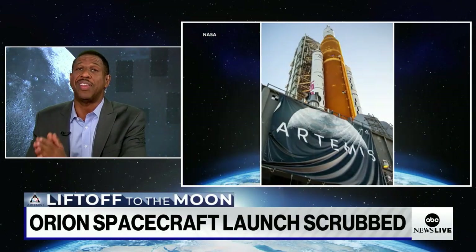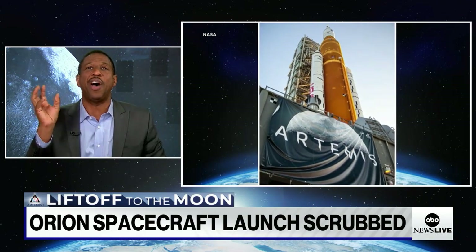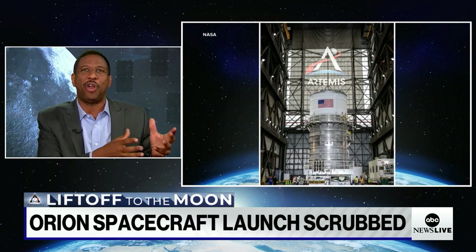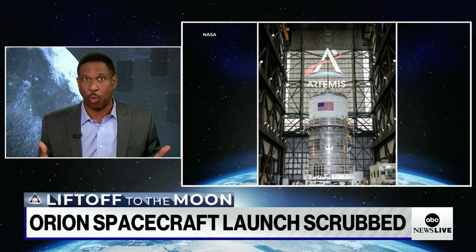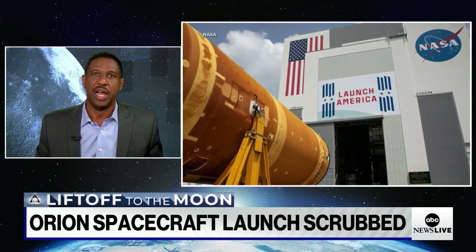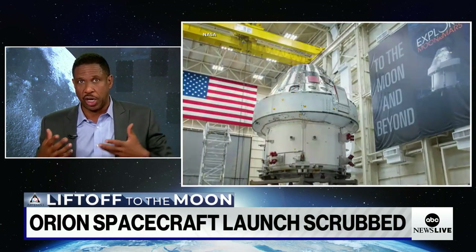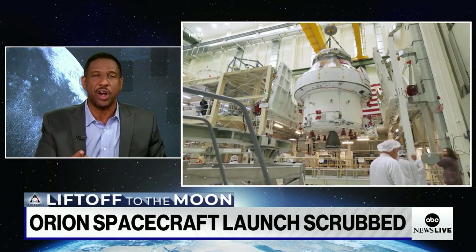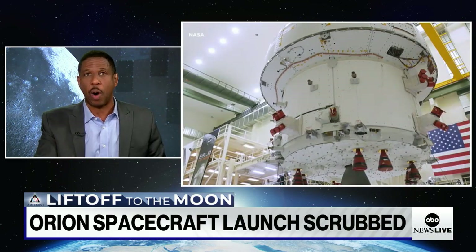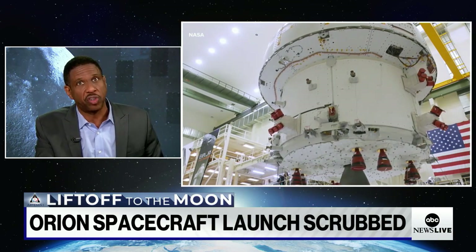They would talk about what things were like then — how our calculators today have more power than the computers on an Apollo rocket. Well, our computers have been massively upgraded since then and we've learned a lot. Everything we've learned is going into this. But as far as the wonder, the adventure, and the danger go — it's only increased since the era of Apollo.